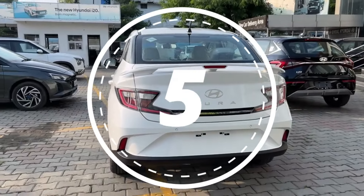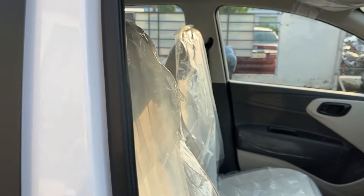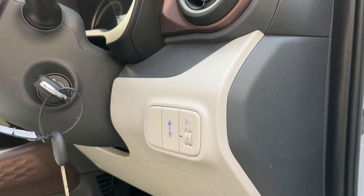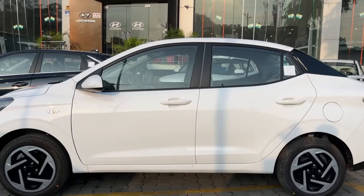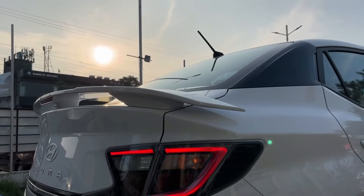At number five on our underrated cars list is the Honda Aura. The Aura is an all-rounder compact sedan offering comfort, style, and efficiency, perfect for city and highway driving. Honda Aura's price starts at 6.33 lakhs and goes up to 8.90 lakhs, showroom price.